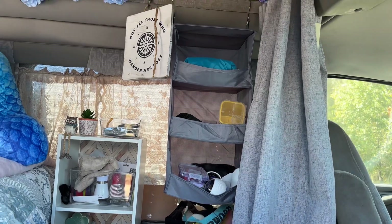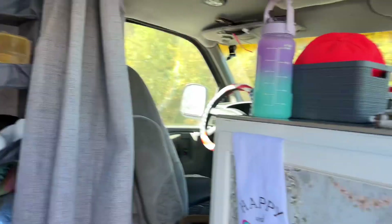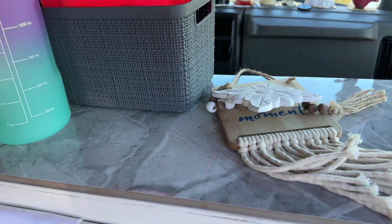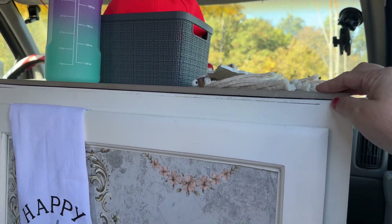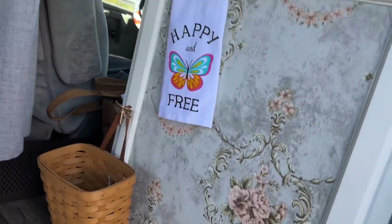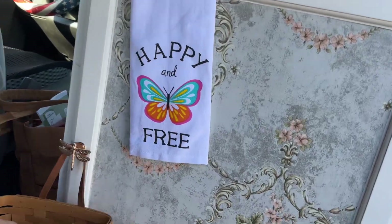I've got my sharps container in there because I'm diabetic and need to put them somewhere — my needle tips. Up there is a packable backpack, and this one looks like marble but it's actually a tile for a floor, which I think is really cool. Got my trusty old cabinet here that I decorated up.